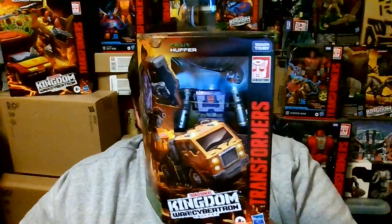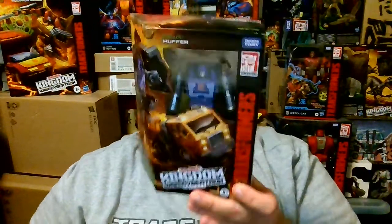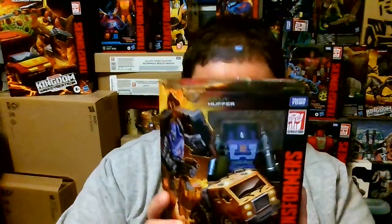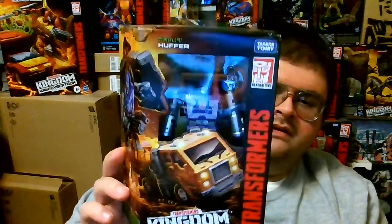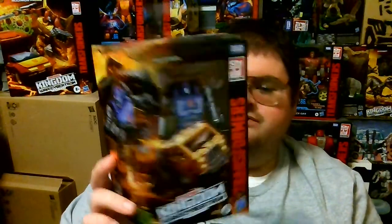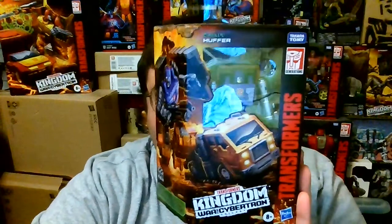Huffer's laser gun splits into two halves and his claw shield that he's shown using on one arm come together to form the back section of his semi-truck mode, making a flatbed connection site. Some reviewers have already shown that Huffer is capable of hooking up with the trailer for the Kingdom Leader Class Optimus Prime figure. So if you want to reenact the Generation 1 scene where Huffer pulled Optimus Prime's trailer, you can do that with these two figures. All in all, I'm really amazed at how detailed Huffer is.